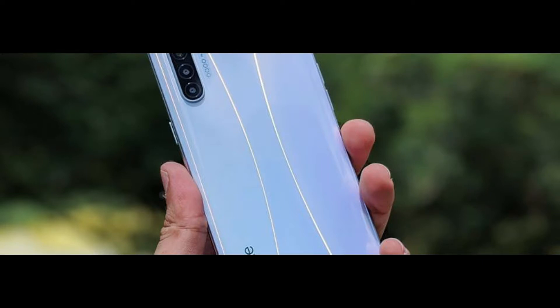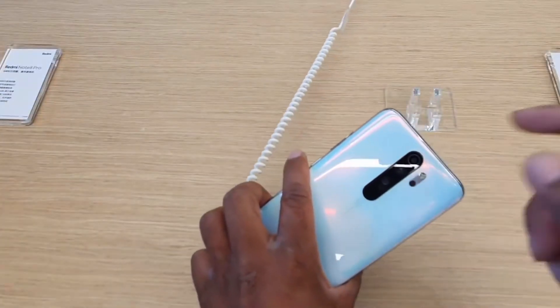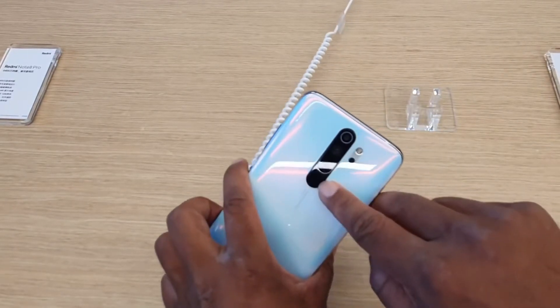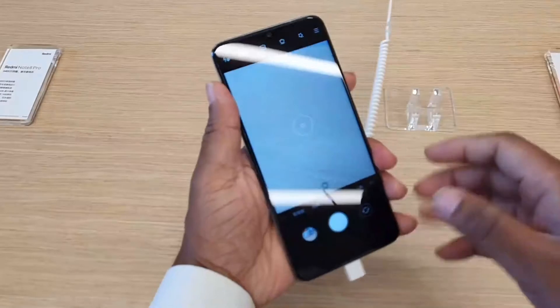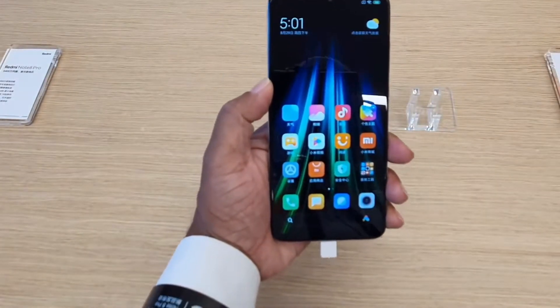The Redmi Note 8 will have a water drop notch for the selfie camera, with a full bezel-less display. Both smartphones are expected to come with rear-mounted fingerprint sensors and are also rumored to come with USB Type-C ports that will support fast charging, along with a 3.5mm audio jack. There is no word regarding their screen sizes at the moment, but the displays will likely be bigger than 6 inches.